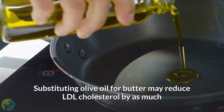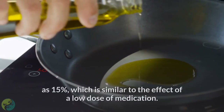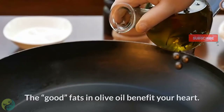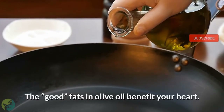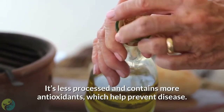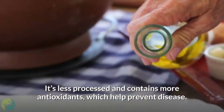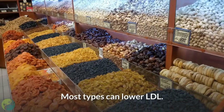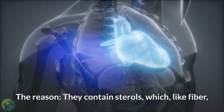Six: opt for olive oil. Substituting olive oil for butter may reduce LDL cholesterol by as much as 15%, which is similar to the effect of a low dose of medication. The good fats in olive oil benefit your heart. Choose extra virgin olive oil — it's less processed and contains more antioxidants, which help prevent disease.